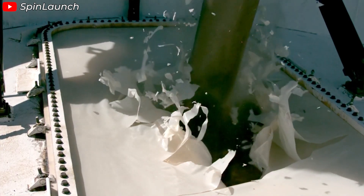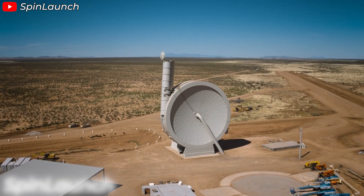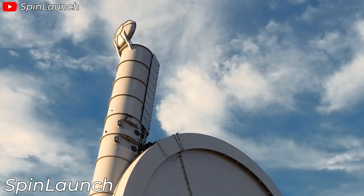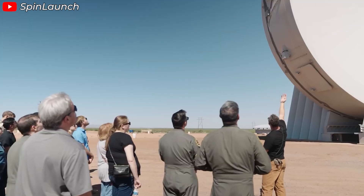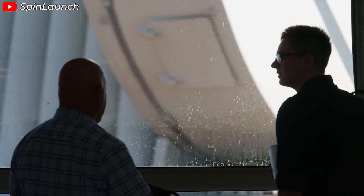Have you ever thought about or heard of launching something into orbit by throwing it really, really hard? Somebody did, and that's SpinLaunch — a spaceflight tech company working on mass accelerator technology to move payloads to space. This company is pursuing a completely new path compared to the current space industry. SpinLaunch, a few years ago, was frequently in the news and considered a highly promising company.